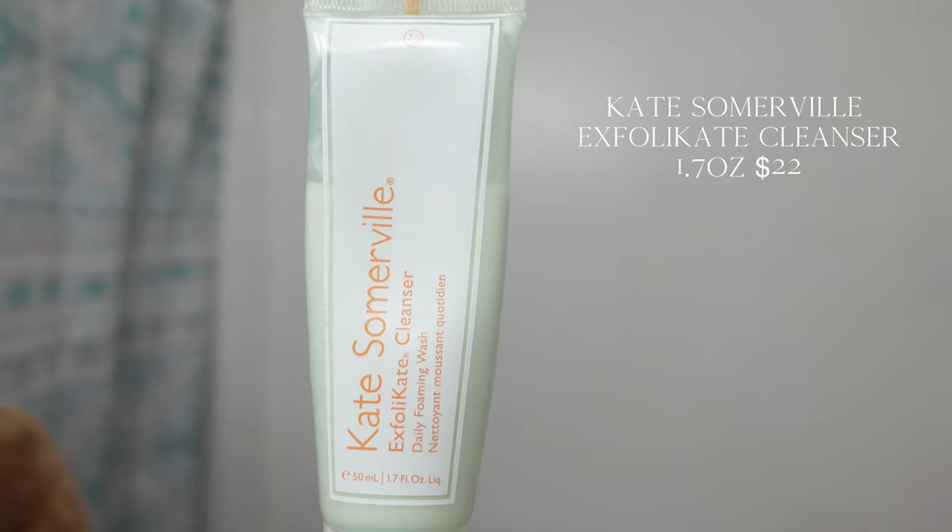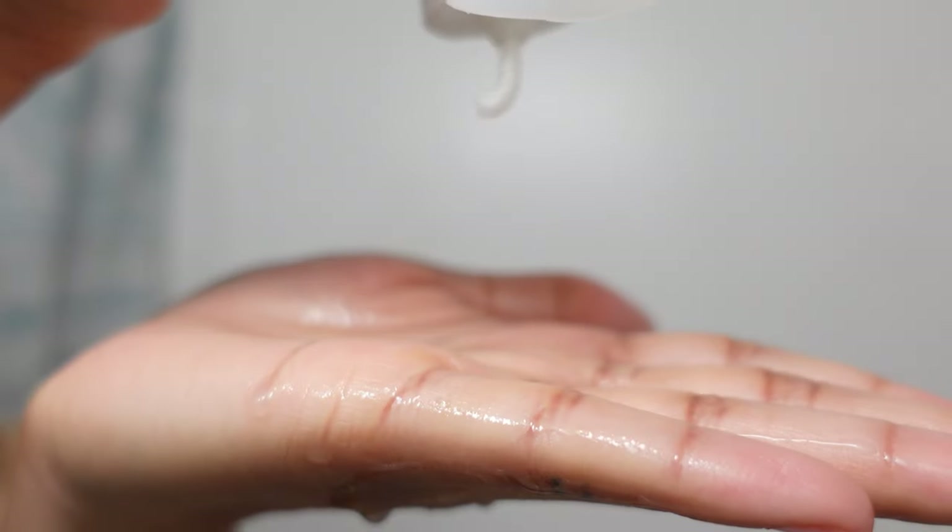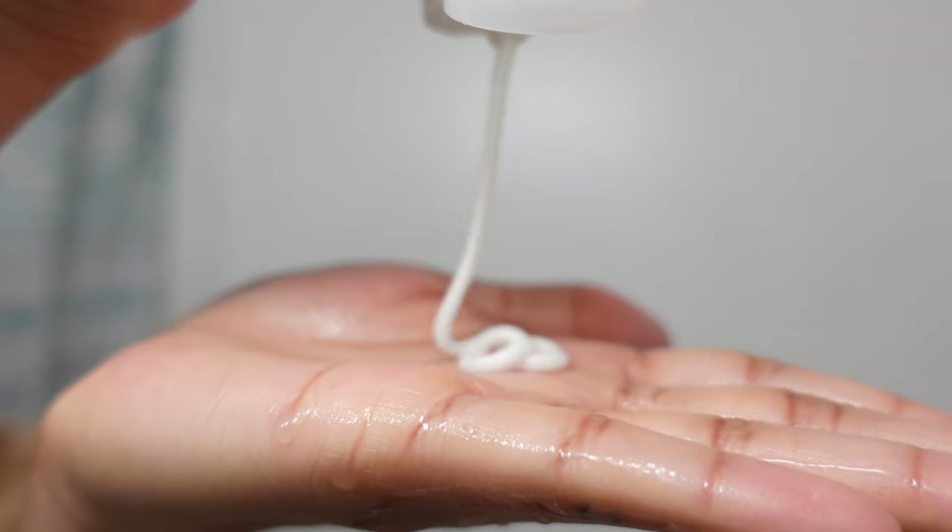These acne dark spots — not cute. So we're starting with the Kate Somerville ExfoliKate Cleanser. Got this from Sephora. She does not have any beading. She is nice and creamy. The smell is a little mmm, but she gets the job done. That's all that matters.